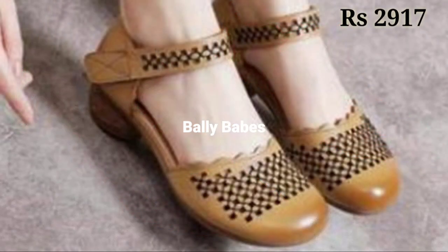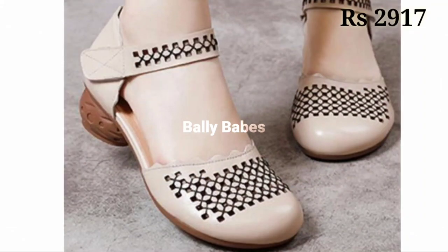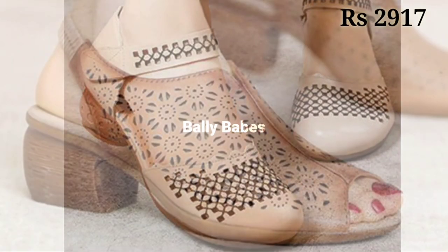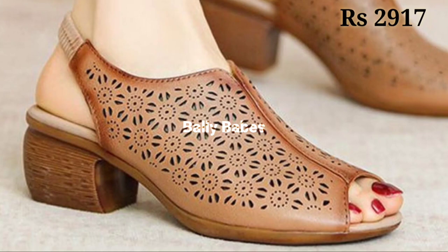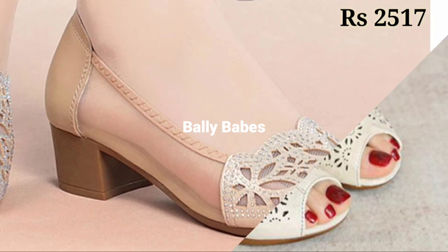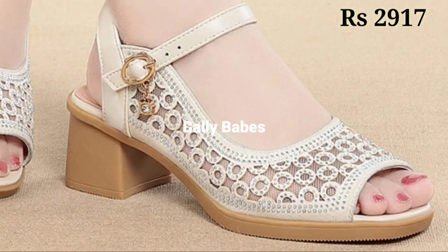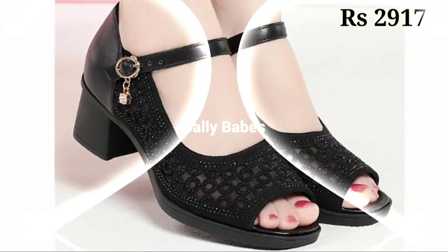Now let's talk about how you can purchase these beautiful designs. If you want to place an order, there is a purchase link given below in the description box. Just simply click on the video title and scroll down — you will see the blue color link, and that is the purchase link.